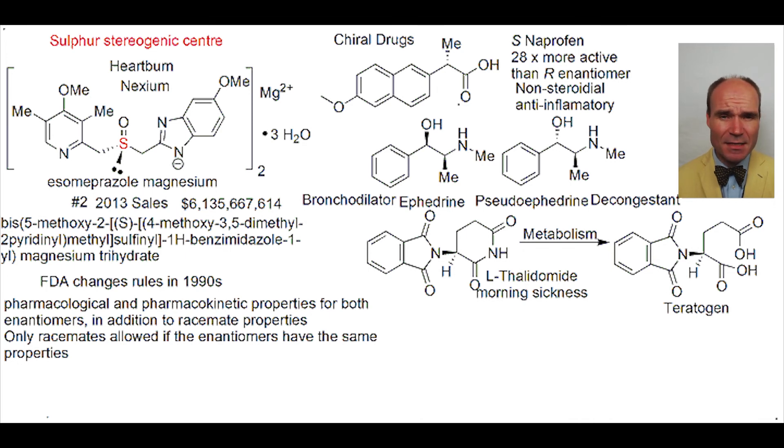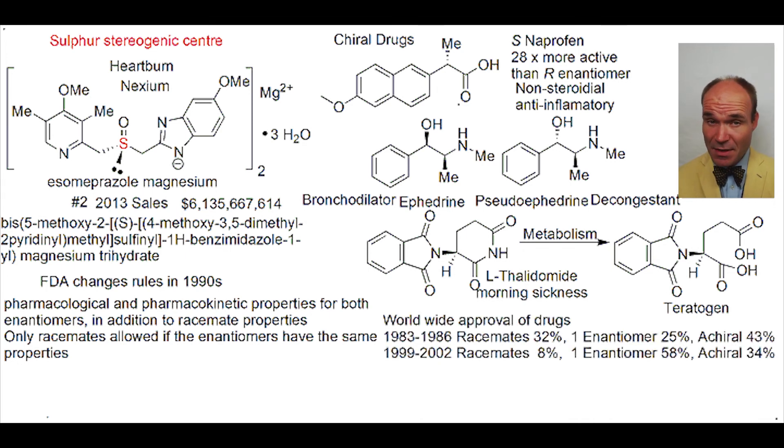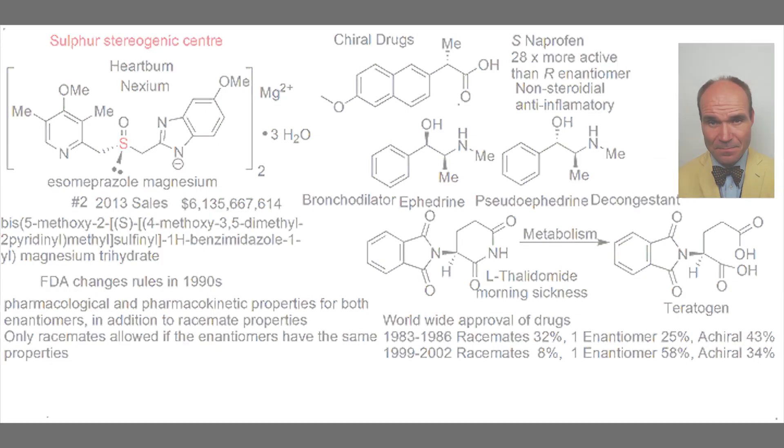Before this change in regulations, racemates made up 32% of drugs, with single enantiomers being only 25%. But afterwards, racemates were only 8% of drugs, while 58% were single enantiomers.